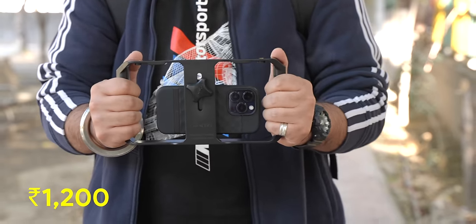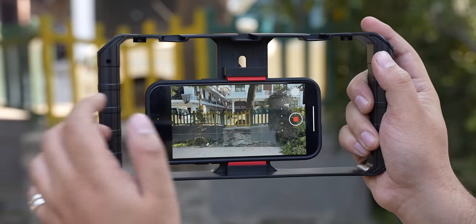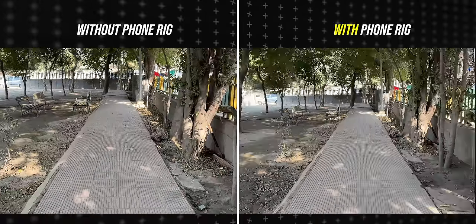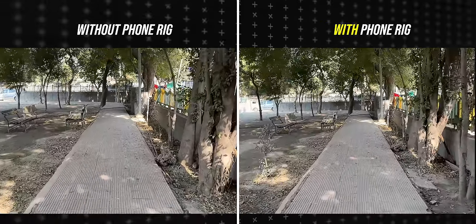First up is this phone rig which will make your videos a whole lot better. This costs 1200 rupees and with this you can just attach your phone to the rig and start shooting videos, and this actually makes a big difference. Here's a video without the rig and here's a video with the rig — you can see the difference in stability.